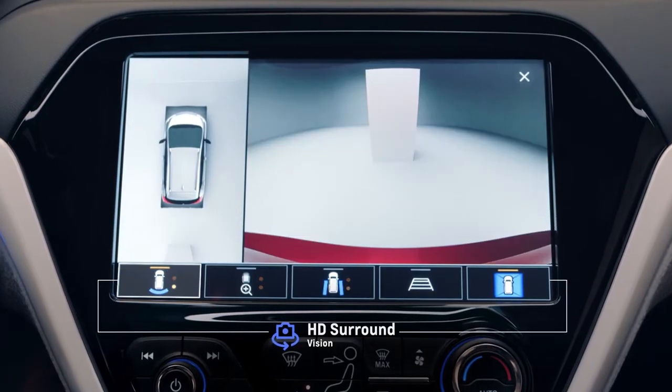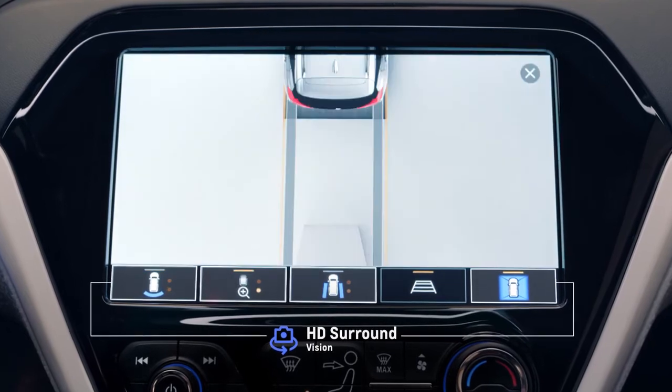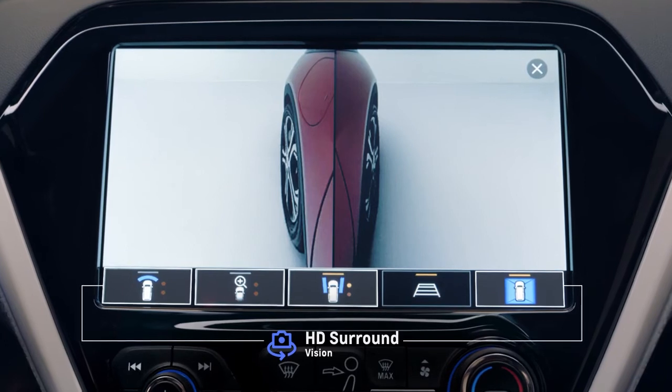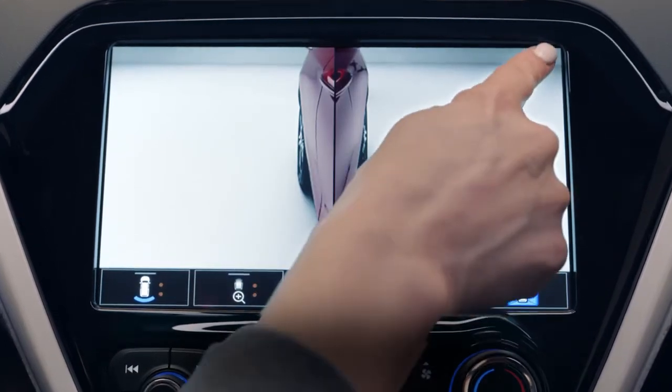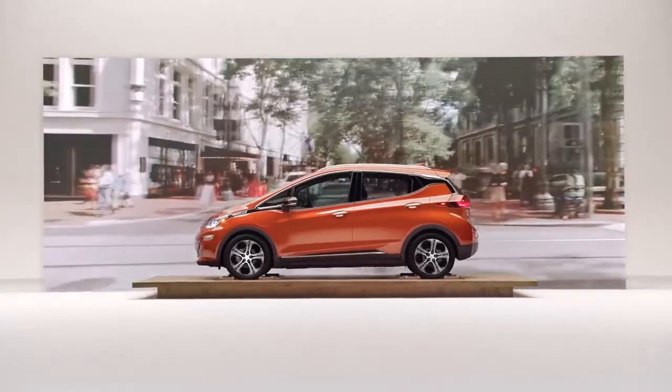four strategically placed cameras to create a virtual bird's eye view of the vehicle. All camera viewpoints seamlessly merge to transmit a high-definition side-by-side digital image on the display screen. These innovative features help you see driving through a whole new lens.